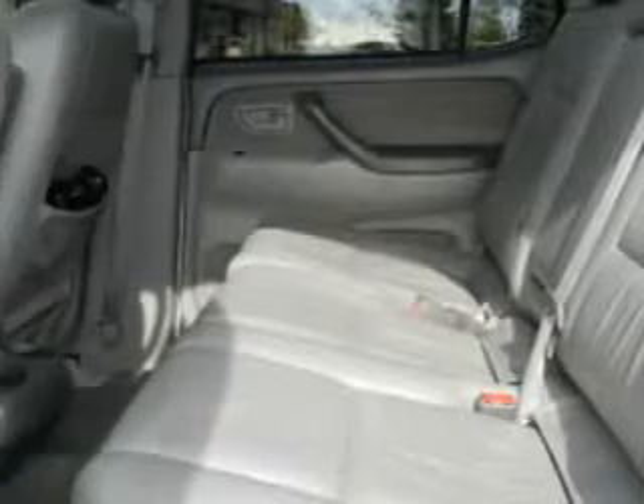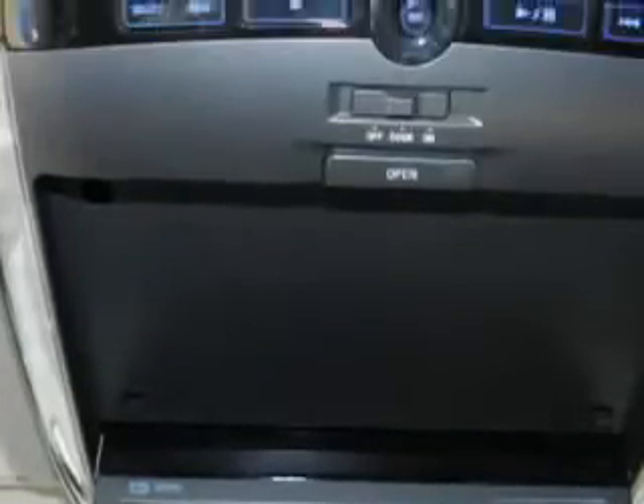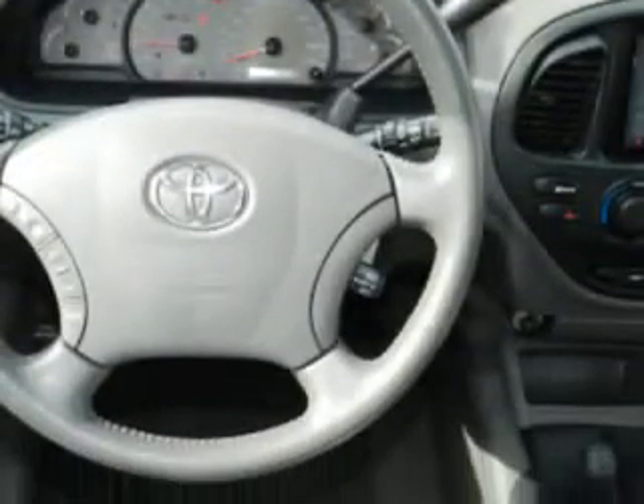Additional features include home link system, running boards, rear power windows, alloy wheels, reclining seats, luggage rack, third row seat, privacy glass, and much more.